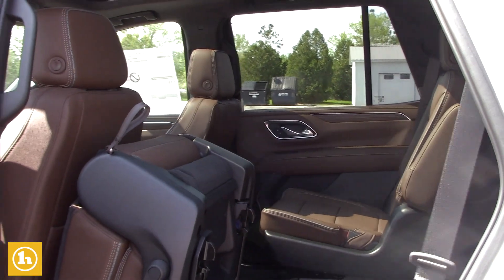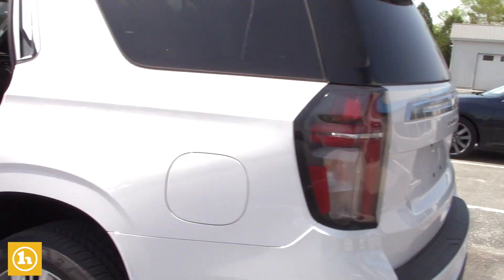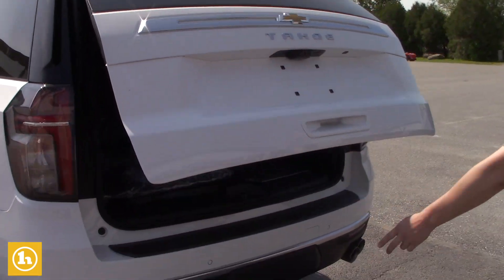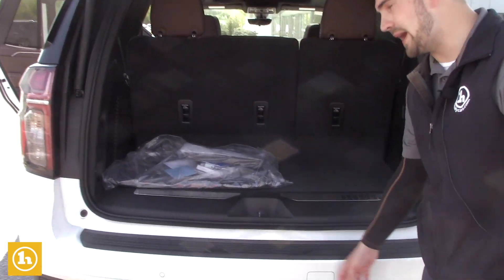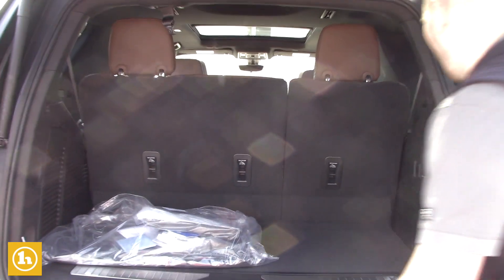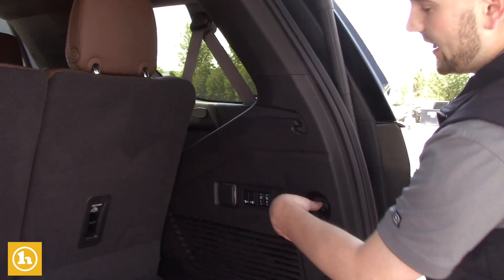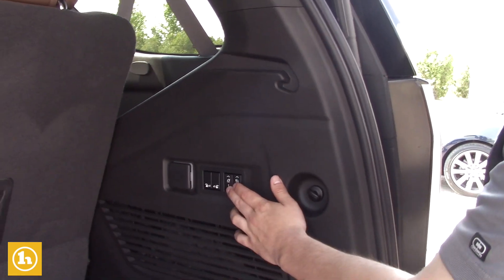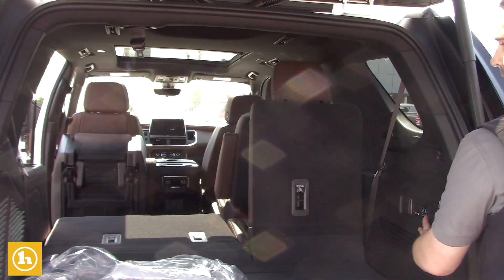Third row seating of course. Here is the power liftgate. This one does have the dual exhaust. It's got the trailering package. It does have the sensors on the back bumper and the front bumper as well — all the safety features. All these are electronic — the seats in the second row and in the third row. You just push these right down here, which gives you all that room in the back if you need it.